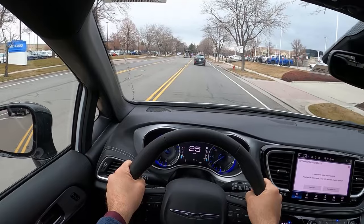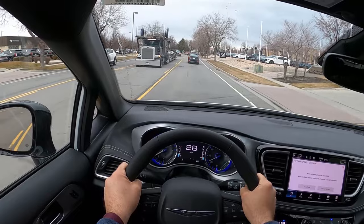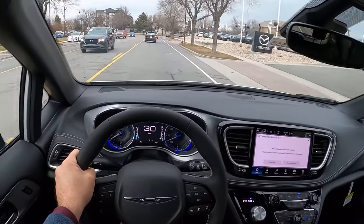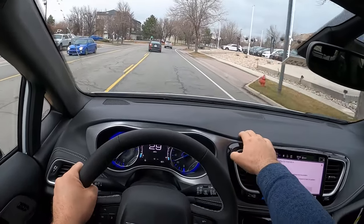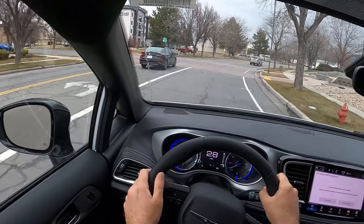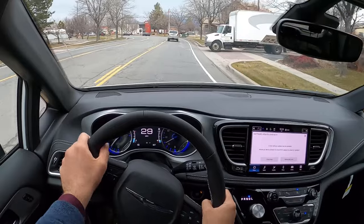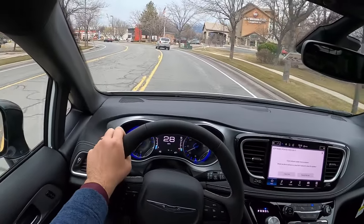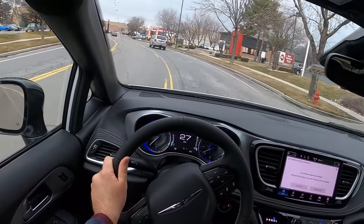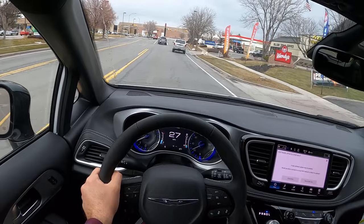Seats are comfortable too. I like this trim quite a bit — it's not like the nicest material on the planet, but it feels sturdy and well built. The control stack, everything seems pretty self-explanatory. Just looking from the perspective of driving it, it all makes quite a bit of sense. Easy to use.